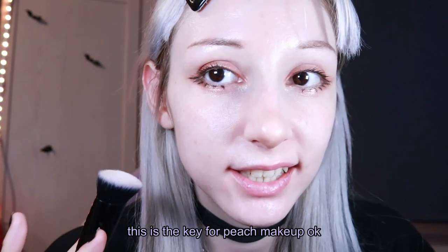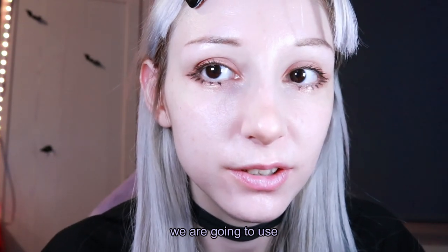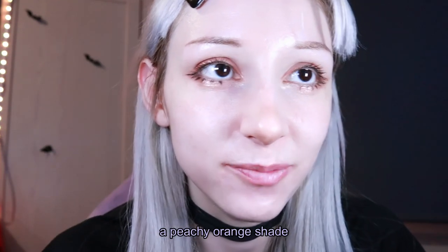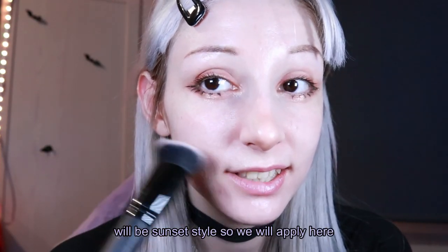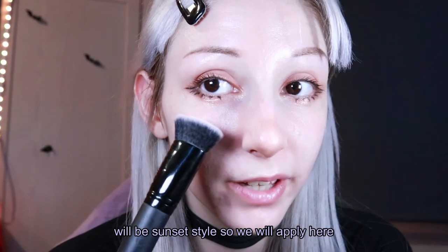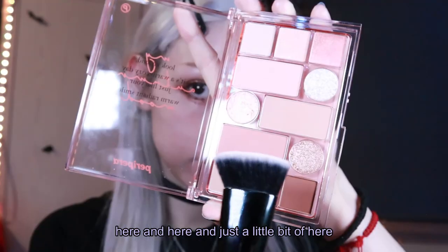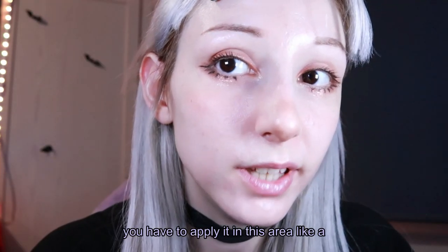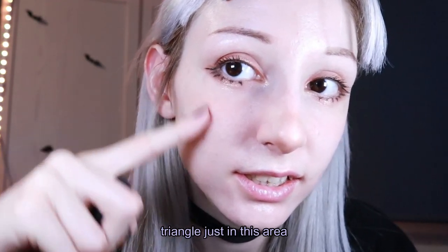This is the key for peach makeup — we are going to use a peachy orange shade. We're going to apply blush in a sunset style, so we'll apply it here and here and just a little bit here. You have to apply it in this area like a triangle, just in this area.